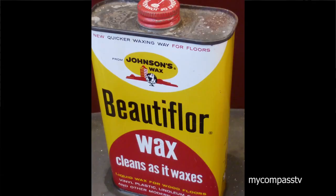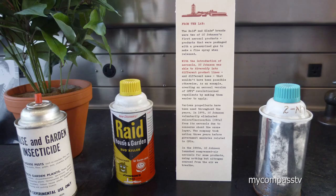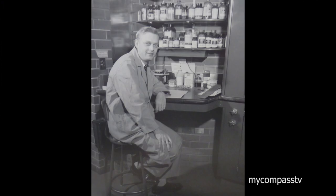Research indicates 95% of all households in America own at least one of our products — almost every American household, actually. A lot of people come in and see our display case and say, 'Oh, I didn't know Johnson made that.' There are a lot of products that people don't know we manufacture.